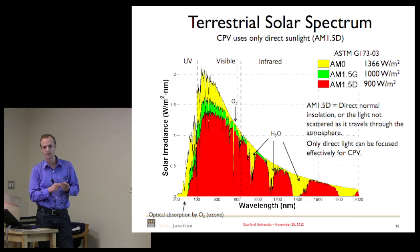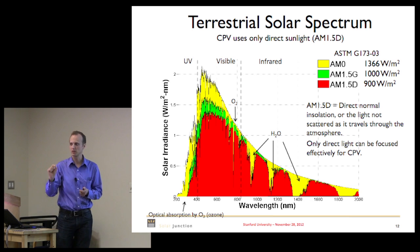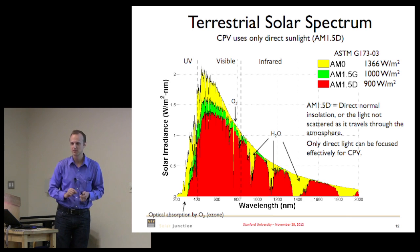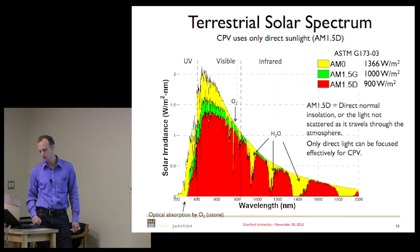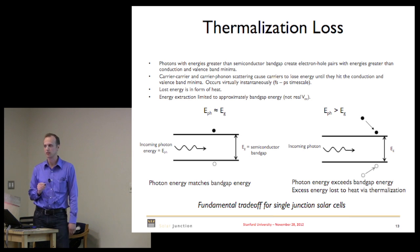This is the standard that we all design against, but if you're designing a device where the spectral content of the light matters, you've got to pay attention to how that spectrum changes. One of the major losses in solar cells is thermalization loss. If a photon comes in at the same band gap as the absorbing material, you create an electron-hole pair right at the band edges and haven't lost much energy.